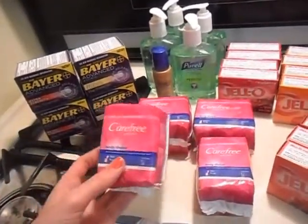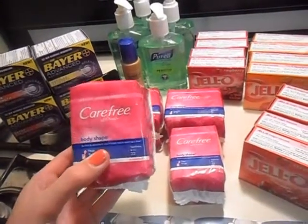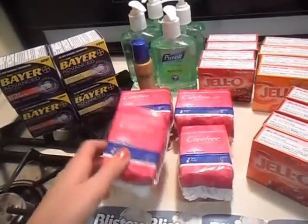These Carefree liners are $0.99 with the NAI coupon. Stack it with the $0.50 manufacturer coupon, and it's $0.49 for these.